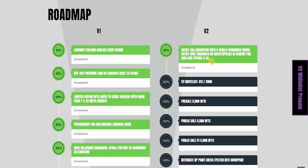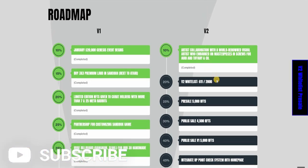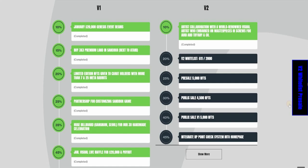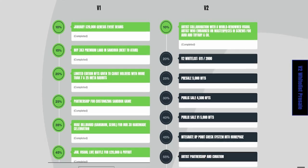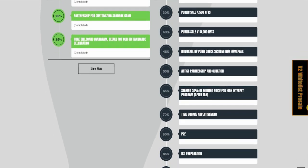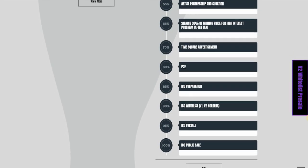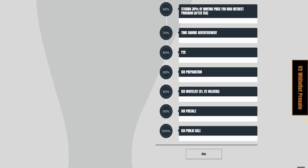The first 10% of V2 is completed, where artist collaborations with world-renowned visual artists embarked on masterpieces for Audi and Tiffany and Company. In version 2, the whitelist has 611,000 out of 2,000 to be given, pre-sales will be at 5,000 NFTs, and public sales will be available for 4,500 NFTs. The public sales for version 1 holders will be 5,000 NFTs. Then at 45%, integration with the RP Point Check System into the homepage. At 30%, staking of the winning price; at 90%, the ICO whitelist; at 95%, the ICO pre-sale; and 100% with the ICO public sale.